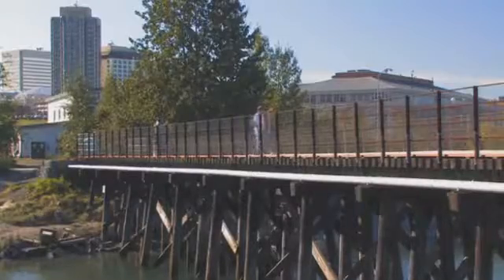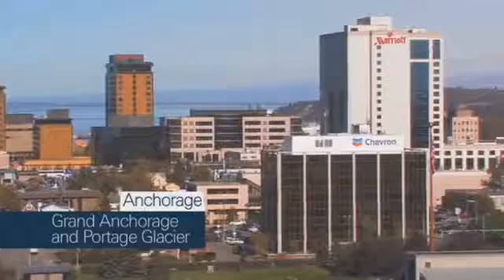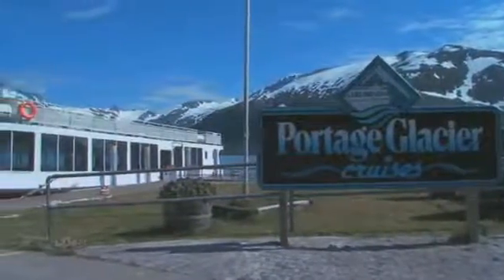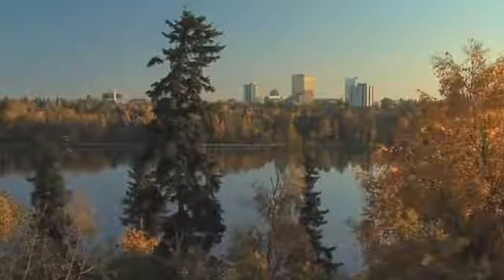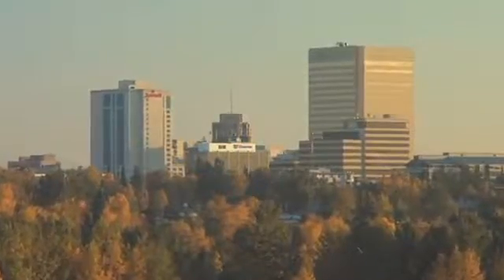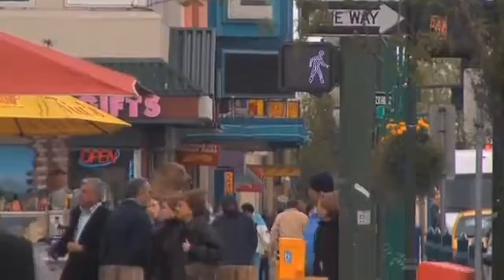Combine two of Alaska's highlights on one easy tour, seeing the best of Alaska's largest city, Anchorage, and boarding a cruise to sail right up to a 10-story high glacier. Anchorage is a city worth exploring, best seen on a drive around town where you'll see the sights and get a broad overview as your driver guide fills you in on the city's fascinating history.